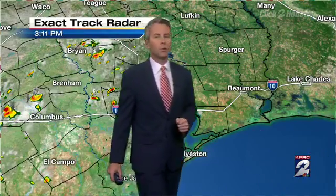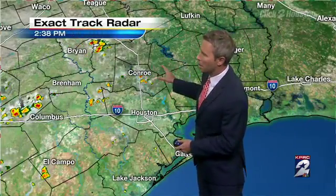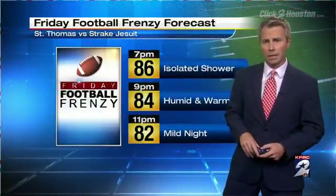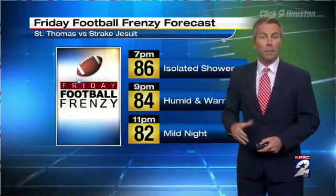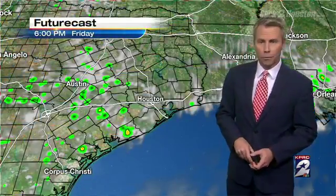Meanwhile, for us here, pretty quiet this afternoon. We've got a few light scattered showers starting to pop from Montgomery County over to Grimes County southward. Most of these will be done over the next couple of hours. Could see an isolated shower for your Friday night football forecast — it'll be warm, with temperatures staying in the mid to low 80s, a mild humid night out there, including our game of the week: St. Thomas at Strake Jesuit, should be a good night for high school football.